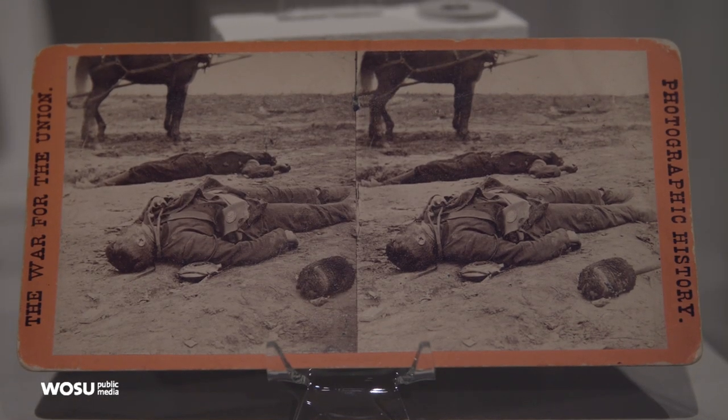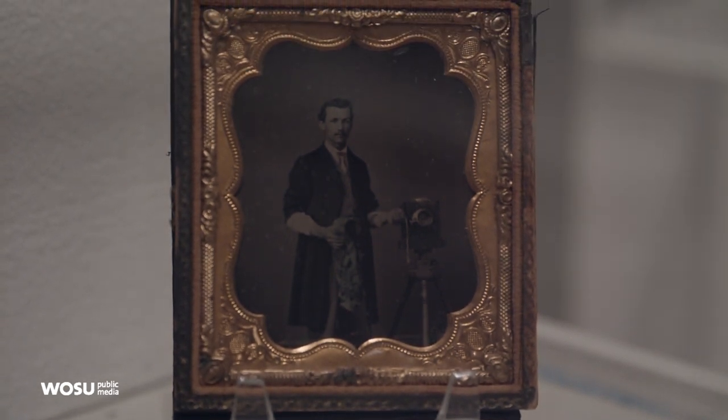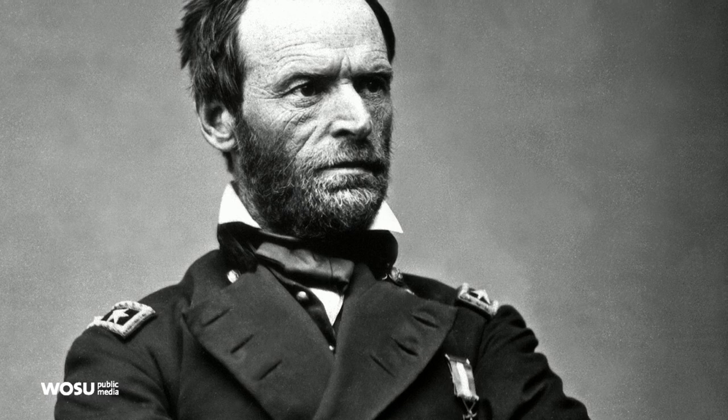We had to do this exhibit. It's our first exhibition of photography. The processes used in these images came to peak use during the Civil War, and one of the great generals of the Civil War was born in the house next door — William Tecumseh Sherman.